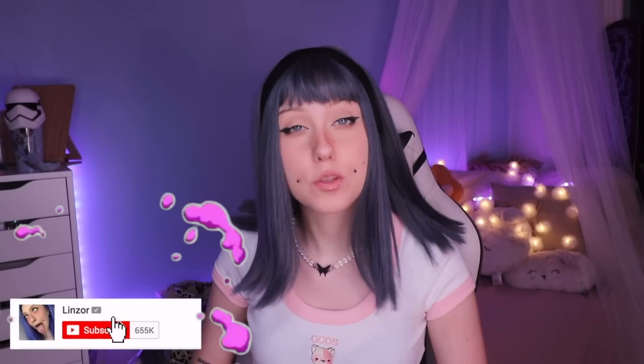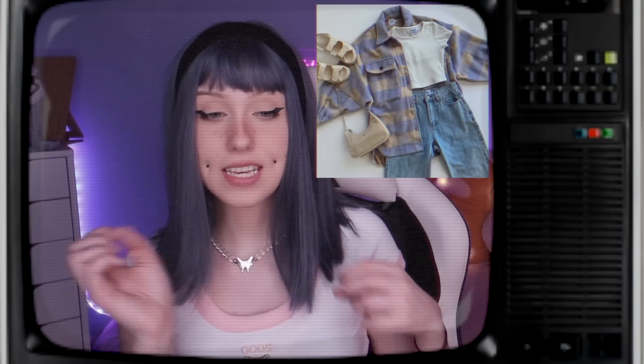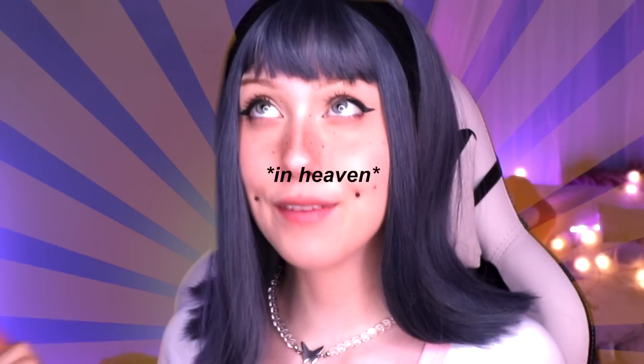Hey guys, it's Linsor. Welcome back to my channel. Don't forget to subscribe, follow me on Instagram and TikTok — find all the links down below. Today's video I've been wanting to do for a really long time but haven't really afforded to do it. We're gonna be recreating pictures of outfits, getting the exact same outfits as in the pictures and trying them on. We had our sponsor Unzi reach out and give me 11 different outfits to try on. Let's go see what they picked out for me.